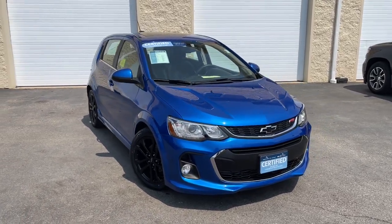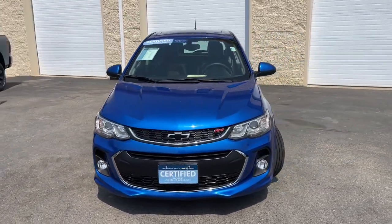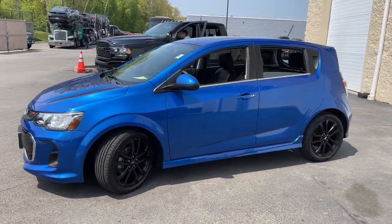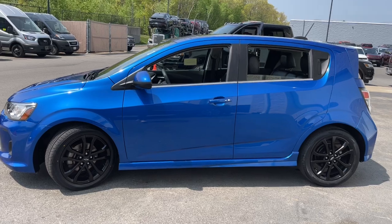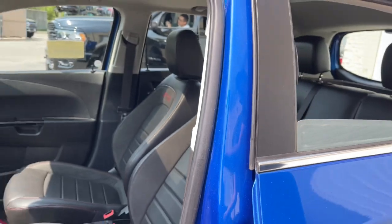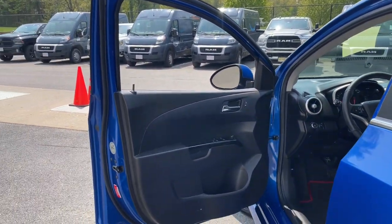Go home happy with the 2018 Chevrolet Sonic. With less than 20,000 miles on the odometer, this vehicle provides excellent value. The Chevrolet Sonic — the efficient two-door compact with a surprisingly spacious interior, flexible cargo capacity, and advanced safety features.